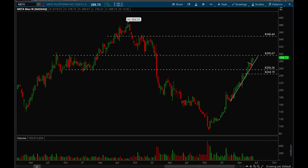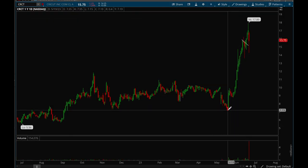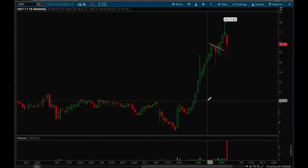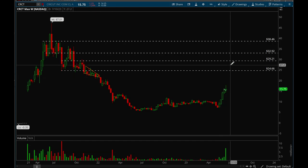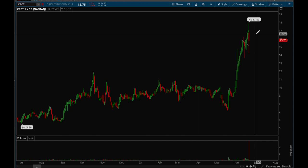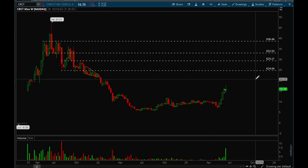Now we'll take a look at some names that have been acting really well recently, starting with CRCT. This name almost doubled — actually went up more than double, almost 150% off the lows — in just a couple of weeks. Really nice volume bars on the weekly showing nice accumulation signs. This is a recent IPO as well, so it has potential. It broke out of its base and now you want to wait for more consolidation, a tight bull flag, and a good risk-reward entry. Anything doubling in price in a short period means institutions are loading up.